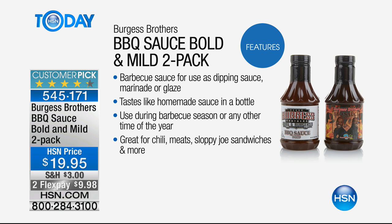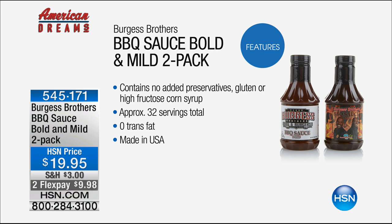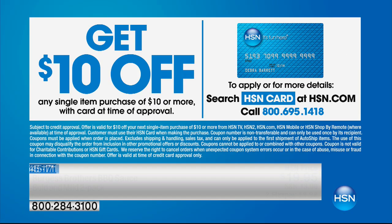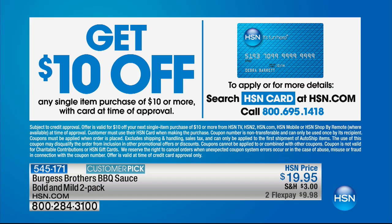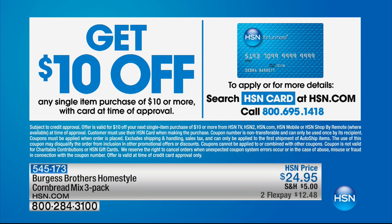You're going to get both the bold and the mild two-pack. They're made proudly right here in the USA. Check out the reviews on these — five out of five perfect five-star reviews on HSN.com. The perfect amount of sugar and spice, the best ingredients, no corn syrup, made right here in the USA. If you want to get $10 off your barbecue sauce, you can do that with a brand new HSN credit card — that would bring the price down to nine bucks, plus you get all kinds of other benefits.